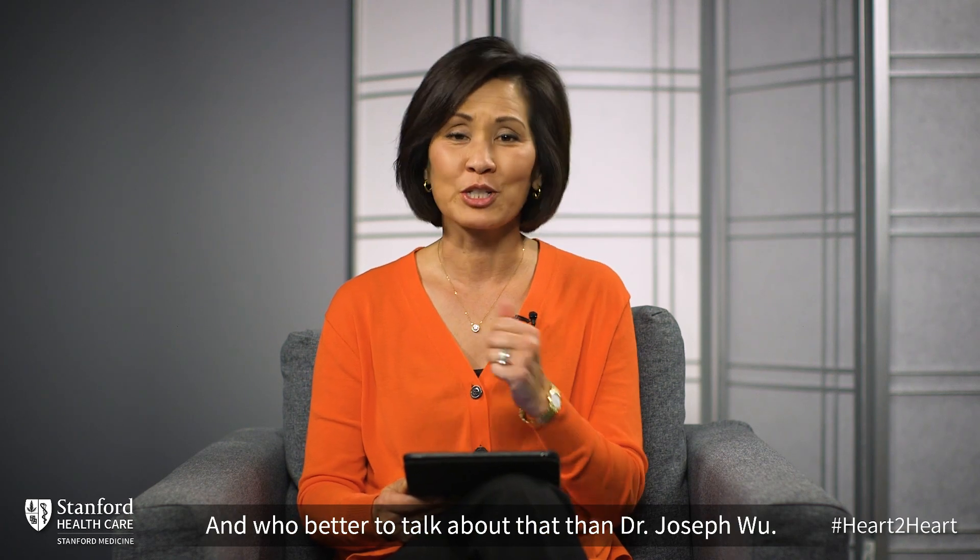Hello, I'm Lisa Kim and welcome to our Heart Health Series. Today we're going to talk about where the magic happens — the science and research behind all the clinical treatments you see today, especially for cardiovascular disease. And who better to talk about that than Dr. Joseph Wu. He is the director of the Stanford Cardiovascular Institute, and also the chairman of the National Research Committee for the American Heart Association. Welcome. Thank you, Lisa. It's a pleasure to be here.